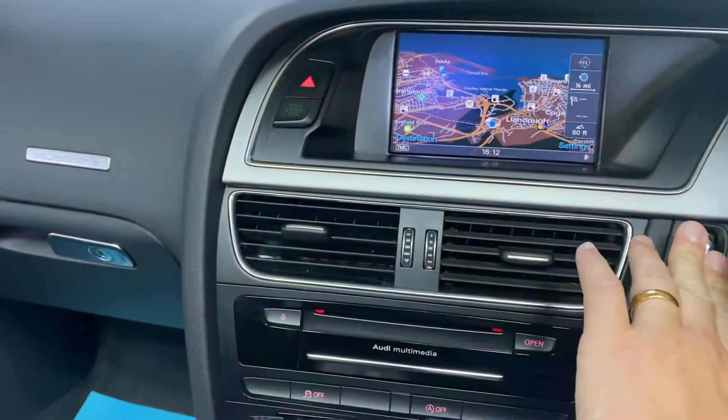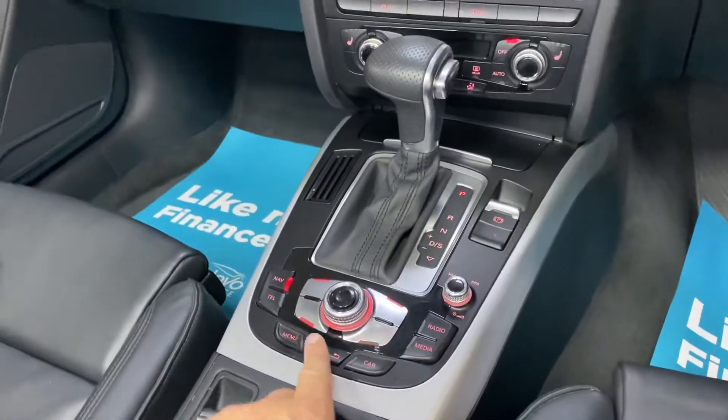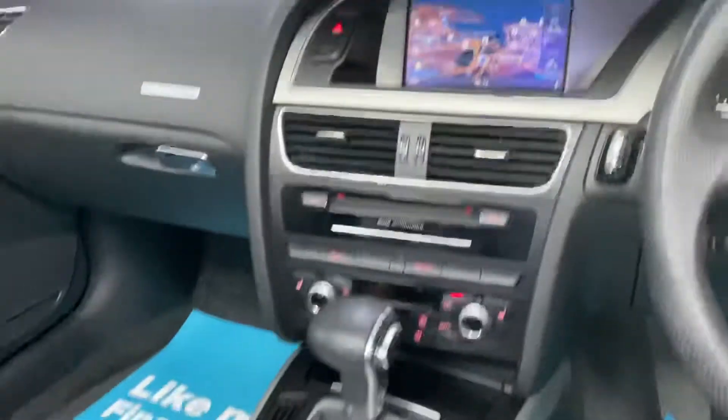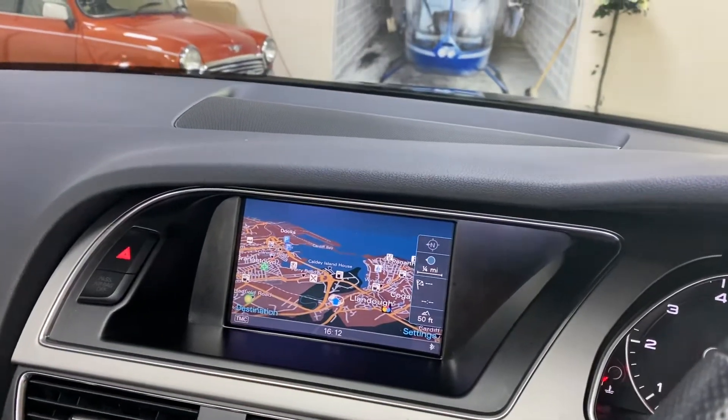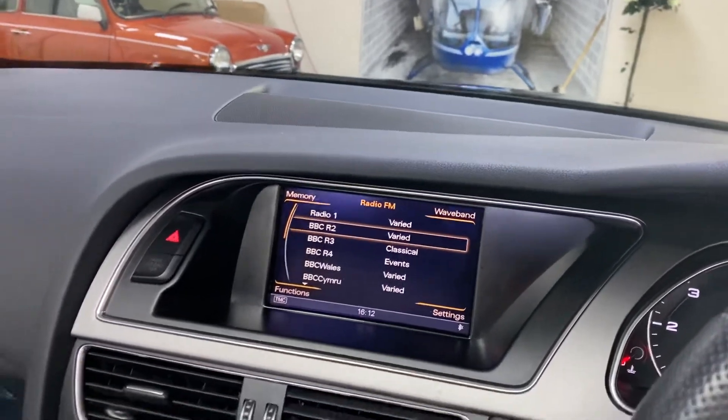So it's started up — just push the start button there. We've got the Audi MMI, the multimedia interface, with satellite navigation and the full media package. It also has Bluetooth phone preparation and a radio CD player.